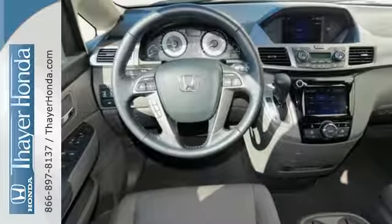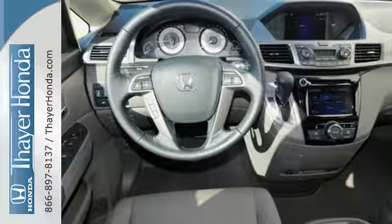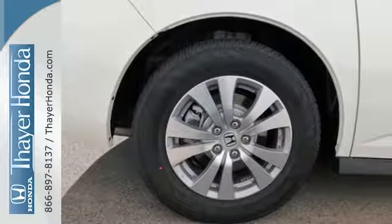Get comfortable inside this stylish cabin with the third row magic seat, wide-mode second row seats, and a power-adjustable driver's seat.